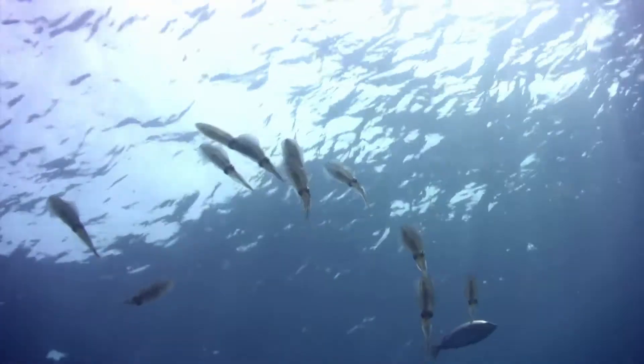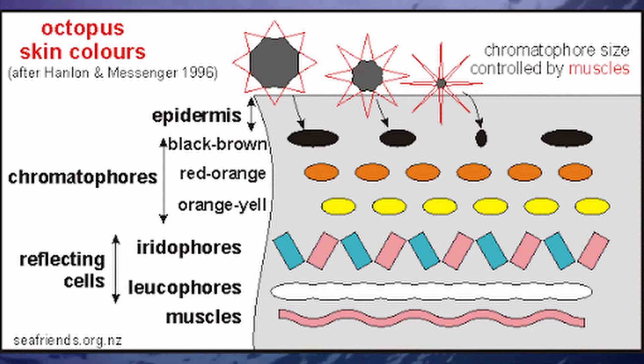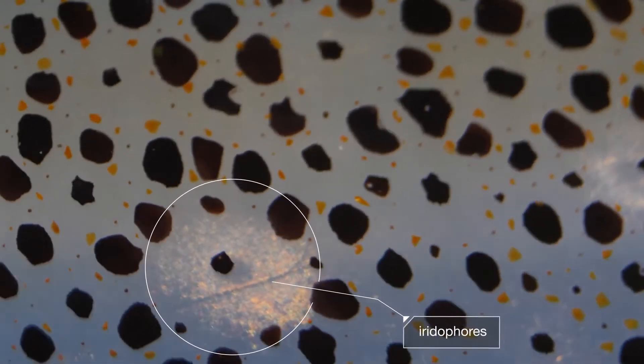For open-water camouflage, cephalopods have reflecting cells, iridophores, and leucophores. Since you can't become the color of clear water in the open ocean, cephalopods have these cells to reflect the light going through their iridescent bodies, able to promote their clarity and more likely be looked past by predators.